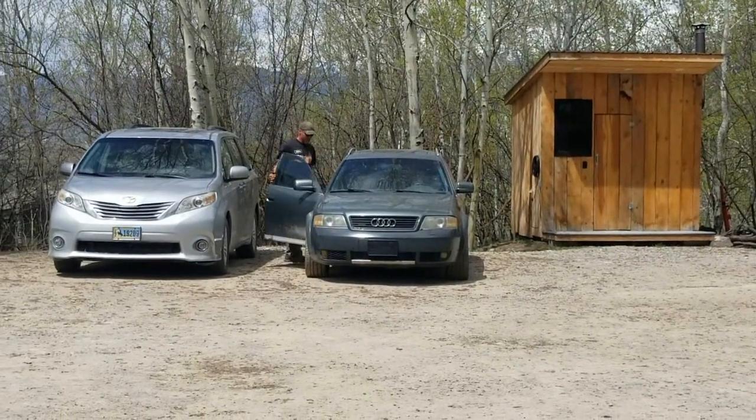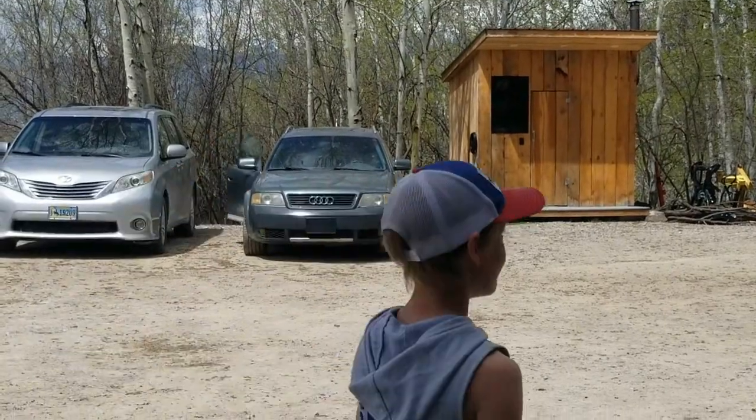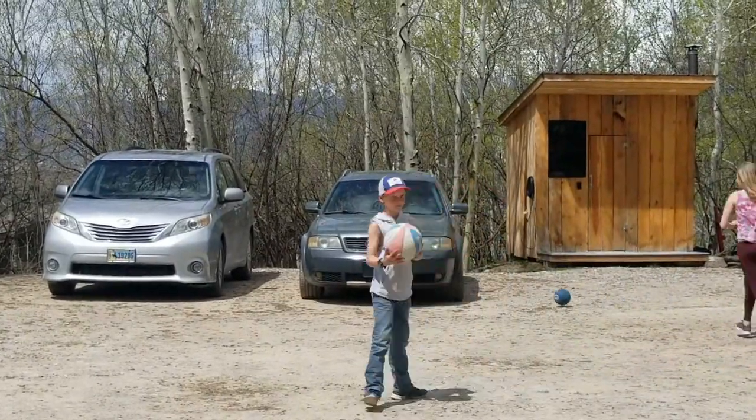Hey — first time driving the car! It's a stick shift, so he's going to go for a little practice run before he goes to work. Pretty exciting!